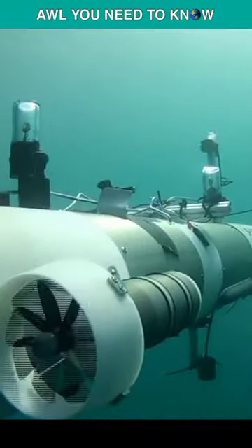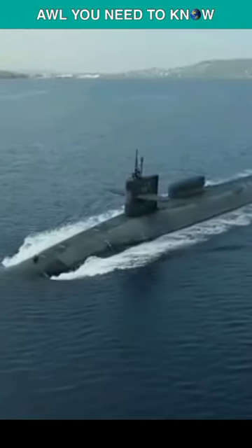The DDS is a hump-shaped module that enables divers to access and exit a sub underwater. The Razorback's ability to deploy is limited due to the fact that only a few submarines in the fleet are equipped with a DDS.